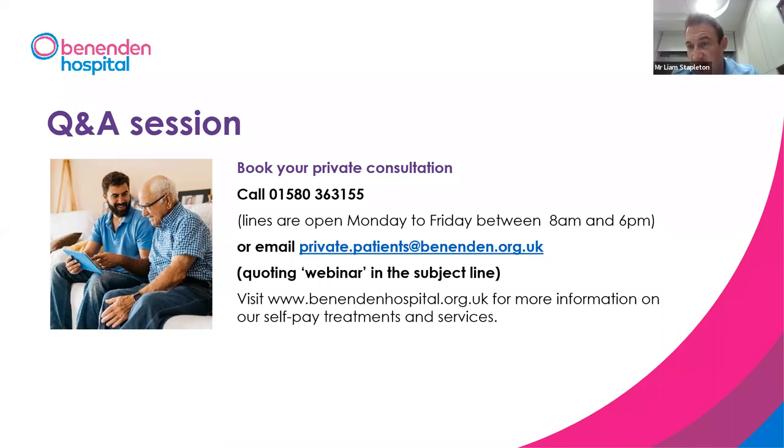On success rates for hallux fusion — a lot of patients are worried because they know someone who had it done in the 80s with a bad outcome. The literature puts success rates for hallux valgus correction and fusion surgery at over 90%, ranging between 88 and 95% in published studies.